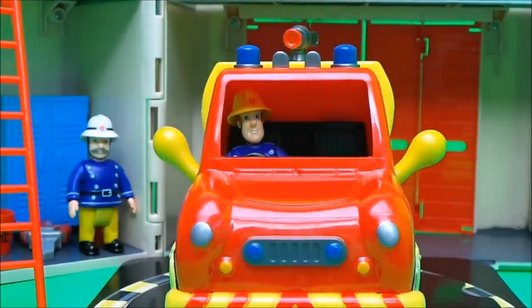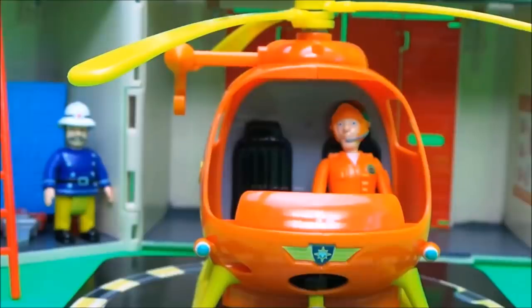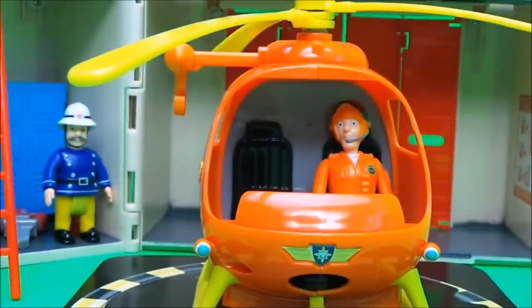That's awesome, Fireman Sam. How about Tom Thomas in Wallaby 1? And here we go.